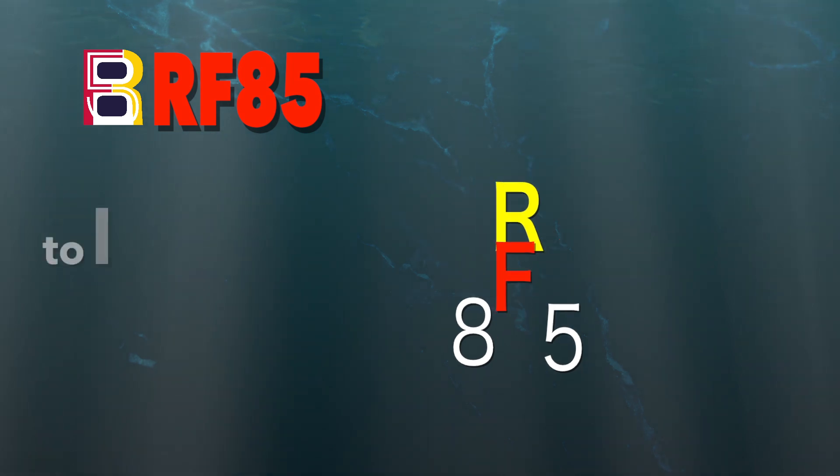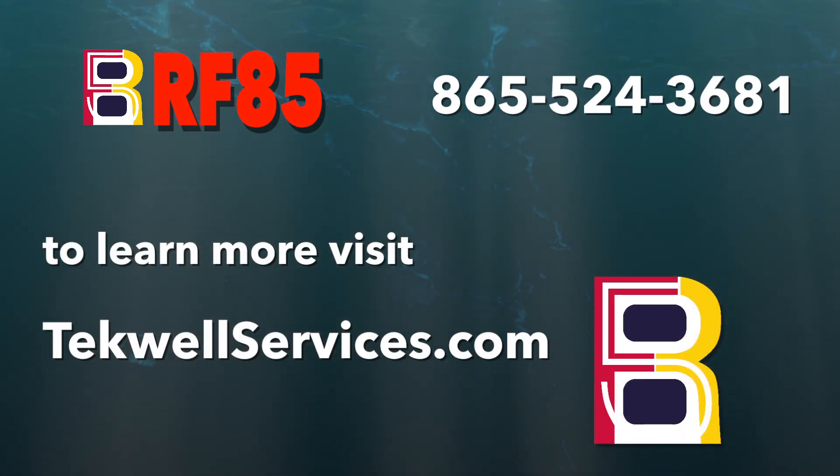Contact Techwell Services or go to techwellservices.com to schedule an RF85 demonstration or application.